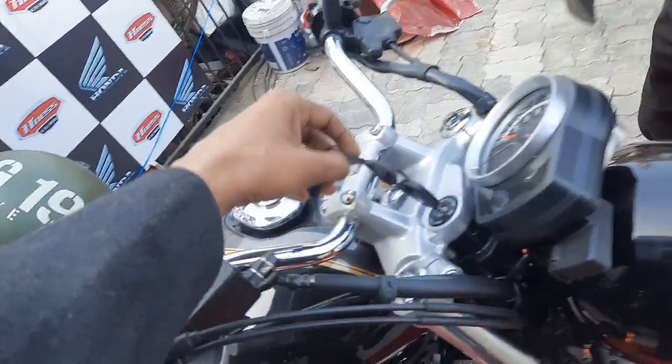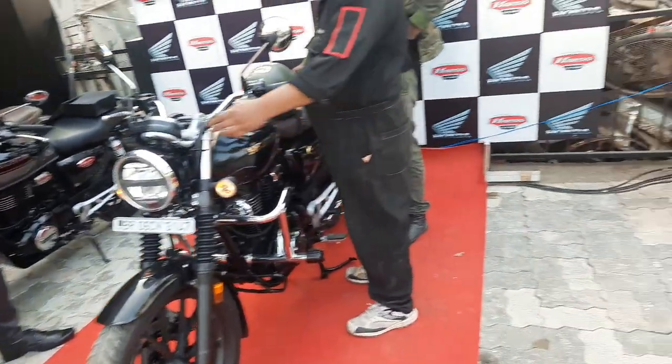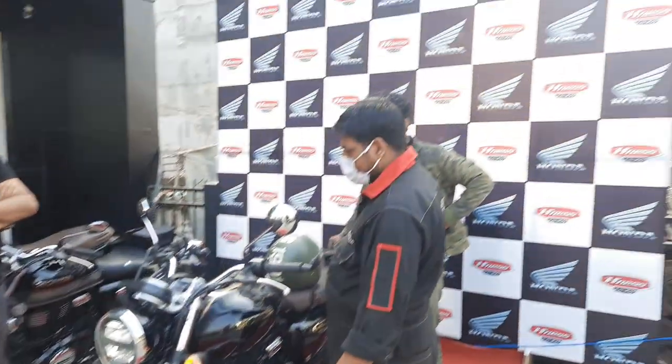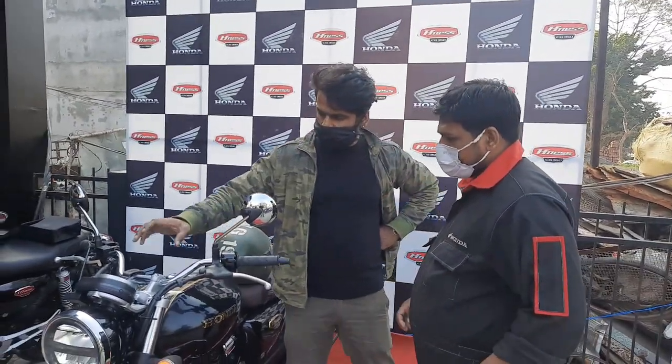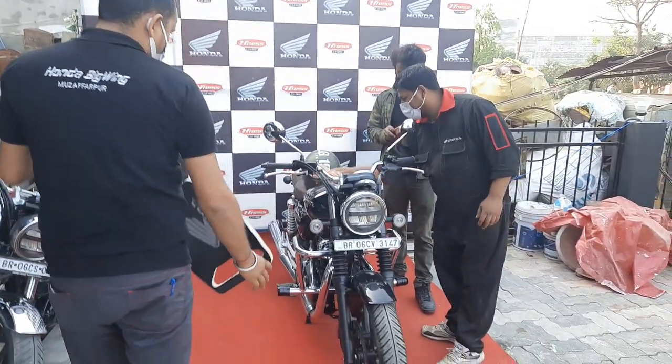Look at this — it looks really good now. We are here now, this is their bike. Okay guys, all set, done.